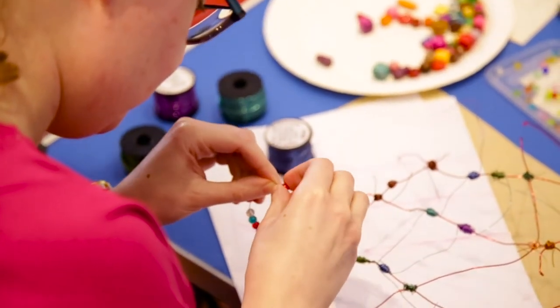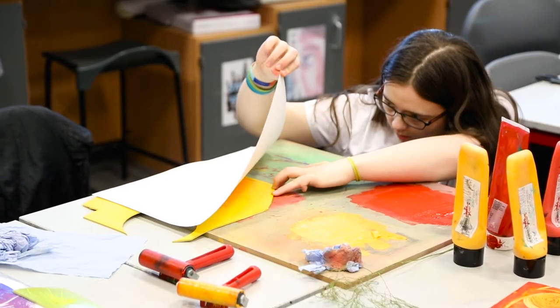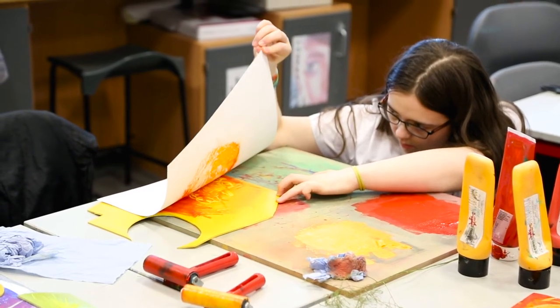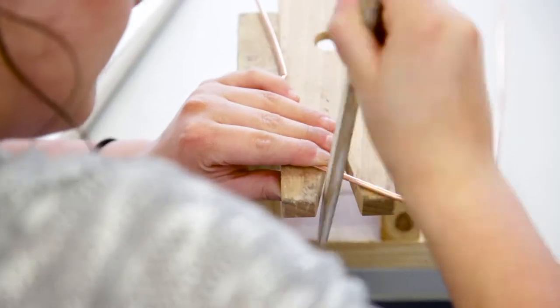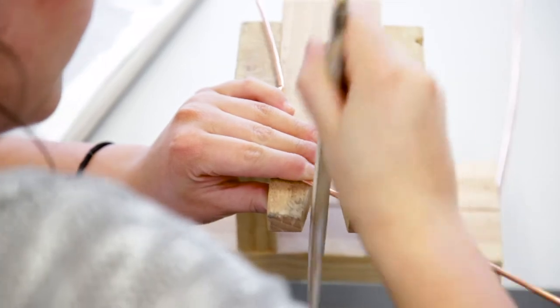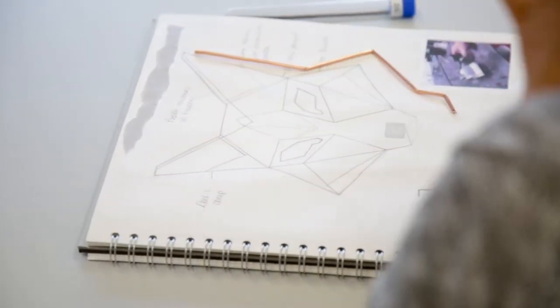The work that the students have produced has really impressed me. A lot of the techniques the students have been learning, they've been trying for the first time. There have been some really impressive prints made by the high school students, and the Forth Valley College students are making garments and jewellery for the first time in their lives with real confidence and really interesting, original designs. It's been great to see that kind of turnaround from initial learning to a finished piece.